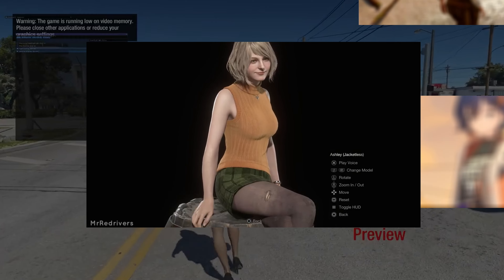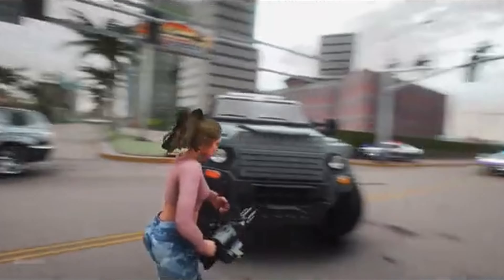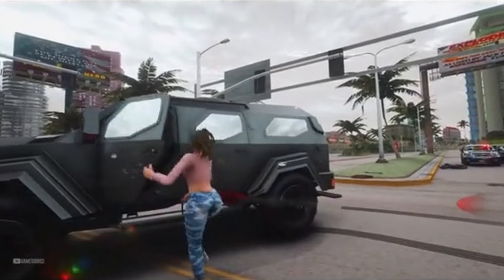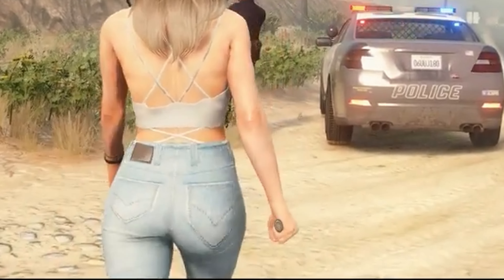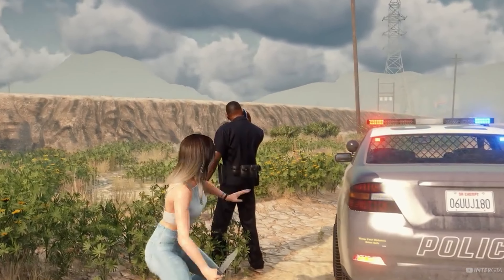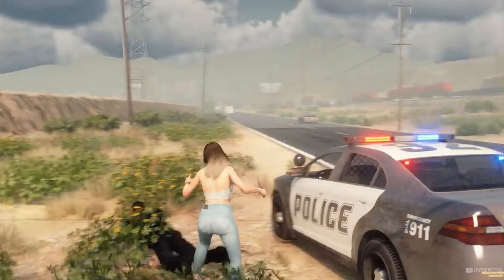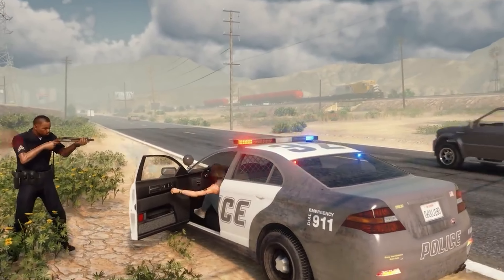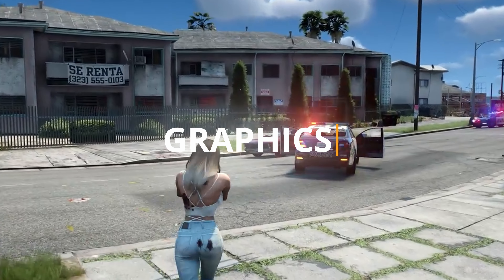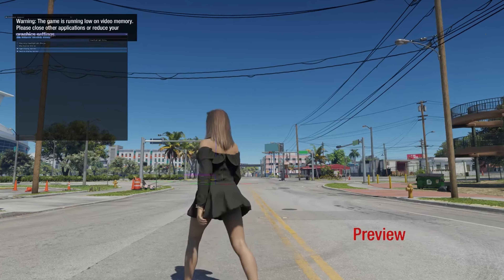What does that mean for us, the players? Essentially, it allows for more natural and fluid character movements. Imagine Lucia walking through Vice City — her interactions with her surroundings feel natural, not robotic or forced. Every movement, every glance seems almost human. This isn't your typical NPC-walks-into-a-wall situation. Rockstar is taking immersion to the next level.